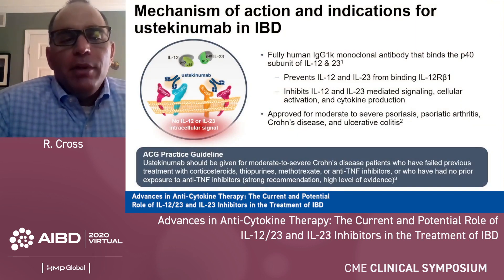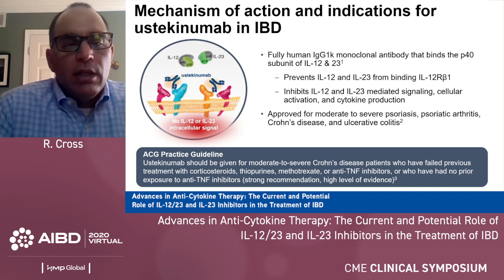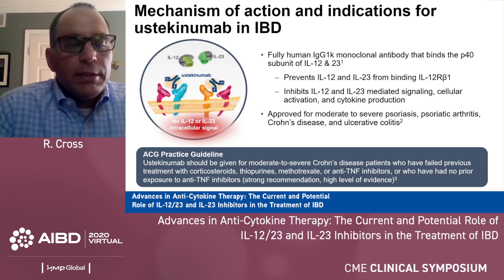Ustekinumab is a fully human IgG1 monoclonal antibody that binds the P40 subunit of IL-12 and IL-23. It prevents the binding of these cytokines to the IL-12 receptor, which inhibits IL-12 and IL-23-mediated signaling, cellular activation, and cytokine production. Ustekinumab is approved for treatment of moderate to severe psoriasis, psoriatic arthritis, Crohn's disease, and ulcerative colitis.